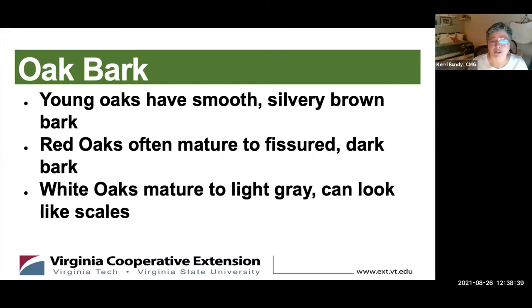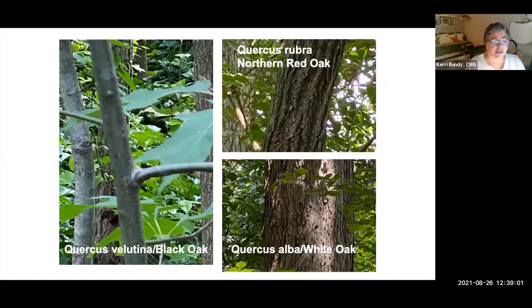Oak bark: young oaks are smooth and silvery brown for both red and whites. When red oaks mature, the bark tends to look more fissured and considerably darker. White oaks often have light gray bark that can look scaly. On the left are some juvenile black oaks; the top image shows a heavily fissured Northern red oak; and the bottom one is a large, roughly two-to-three-foot-diameter Quercus alba, or white oak.